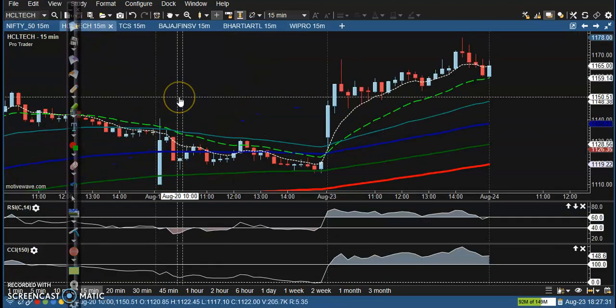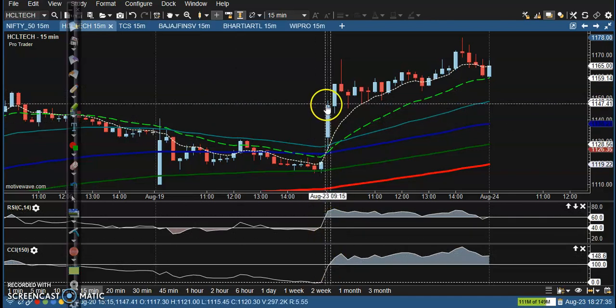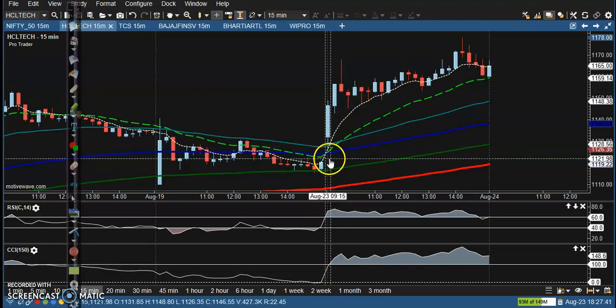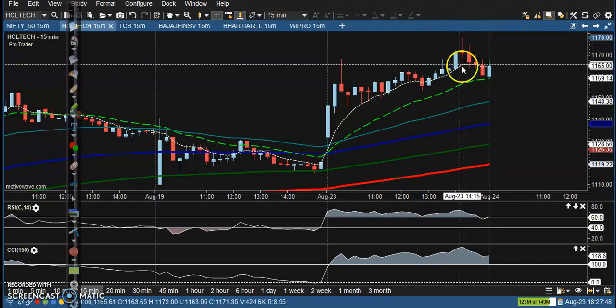Let's see the top gainer stocks. First one — HCL. We have seen a buy opportunity above this candle, crossover at the 60 level and the 100 level. You can see the moving average crossover — all the way price goes up from this area.